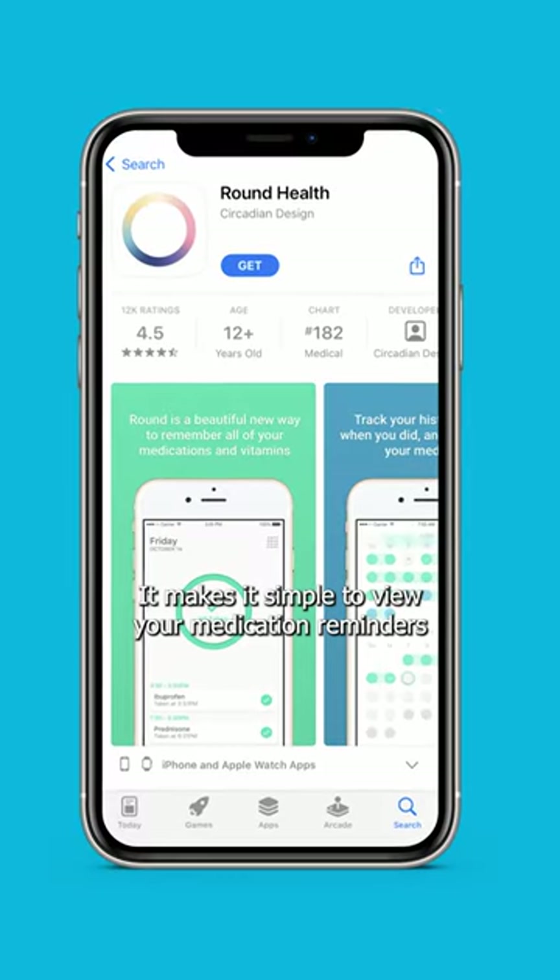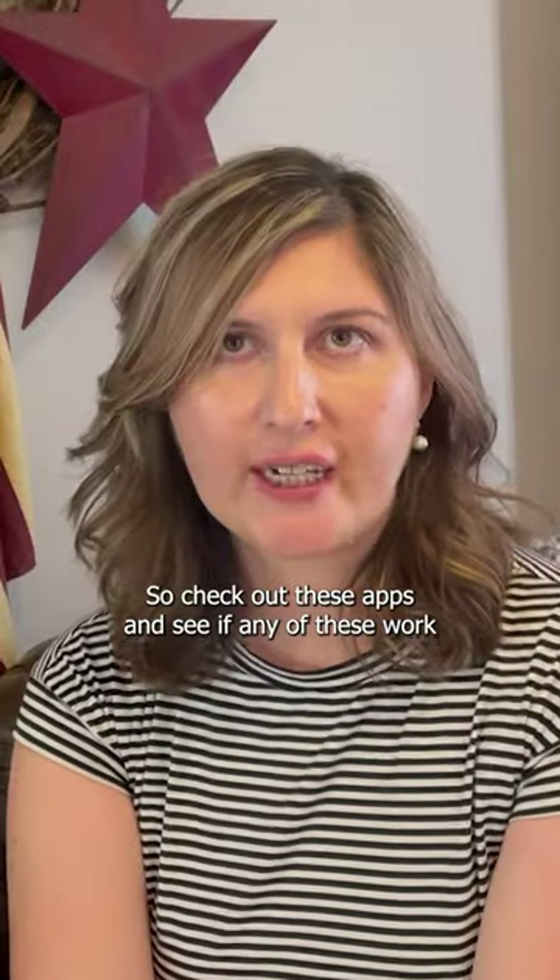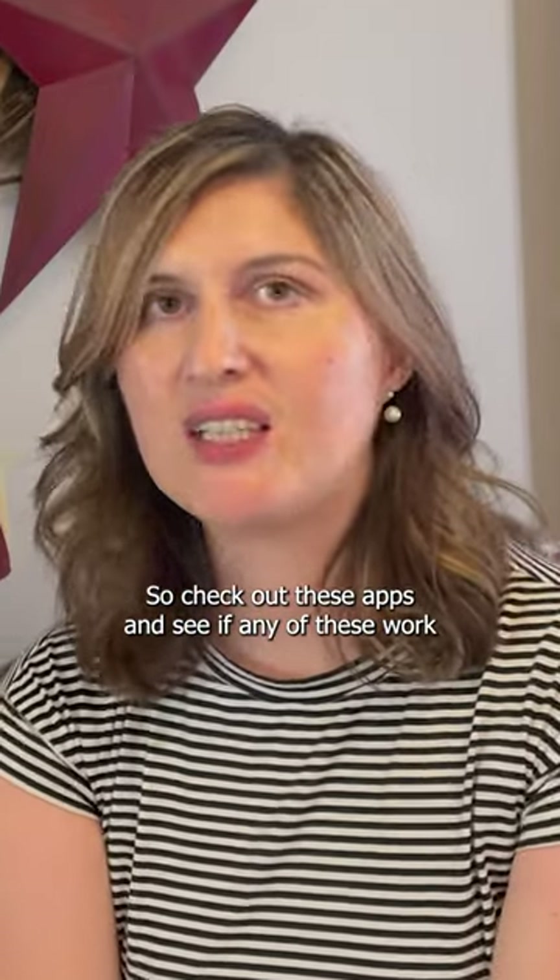Lastly is Round Health. It makes it simple to view your medication reminders and track them on an easy-to-use calendar. So check out these apps and see if any of them work for you.